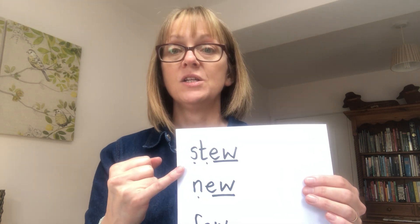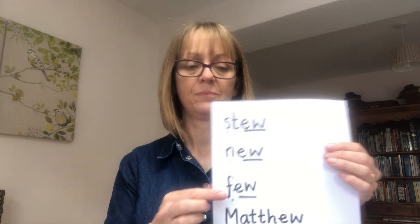Okay, let's read some words now. St-EW — stew — delicious! N-EW — new. F-EW — few. I have a few pennies left in my pocket. N-A-T-EW — that's very unusual, that trigraph — it's very irregular. You won't see that very often. N-EW — four phonemes.